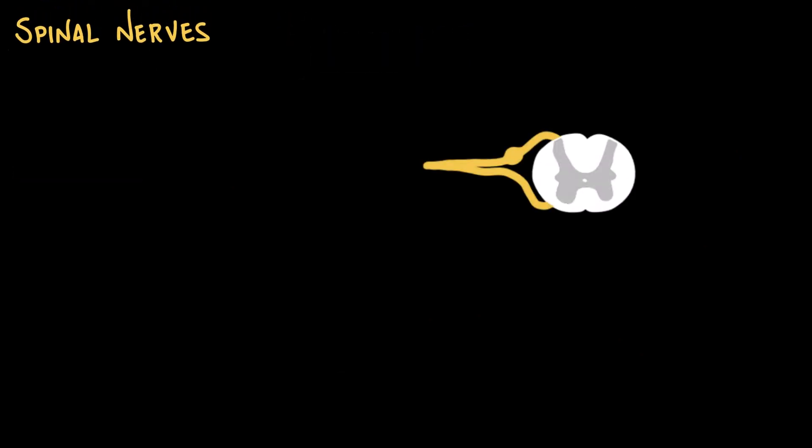The spinal cord communicates with the rest of the body through the spinal nerves, which are like wiring cables connecting the central nervous system to the peripheral nervous system. Each spinal nerve is the product of two sets of roots. The dorsal or posterior root carries afferent sensory fibers from the body into the spinal cord; on this dorsal root sits the dorsal root ganglion, which contains the cell bodies of primary sensory neurons. The ventral or anterior root carries motor efferent fibers from the spinal cord to the muscles. The dorsal and ventral roots come together just outside the spinal cord to form the spinal nerve.